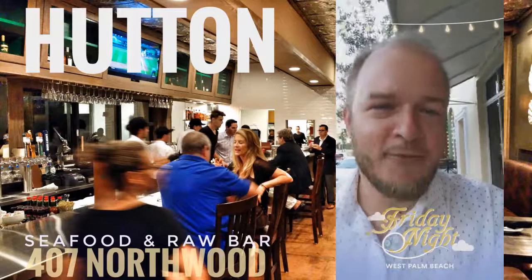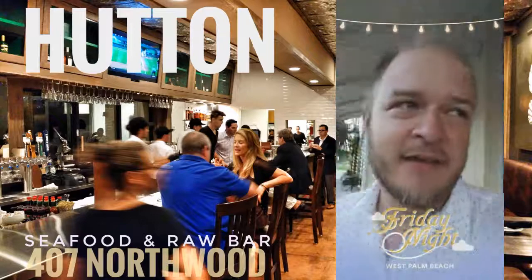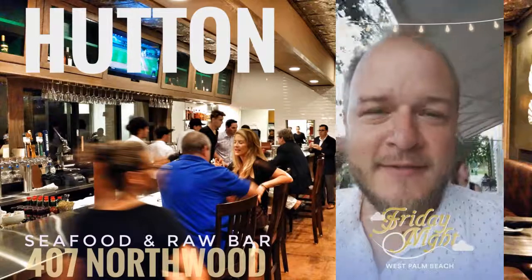In Northwood today for the opening of Hutton's Seafood. There it is — we're gonna go inside and see what is going on in just a few minutes.